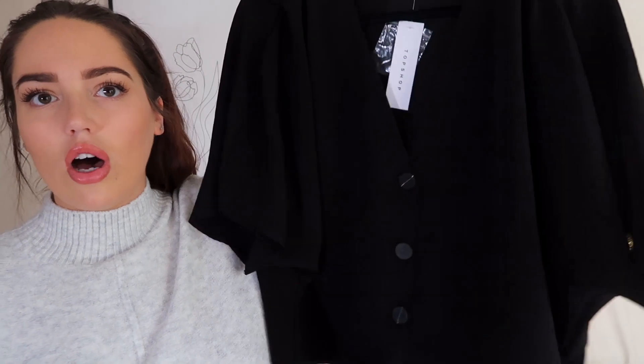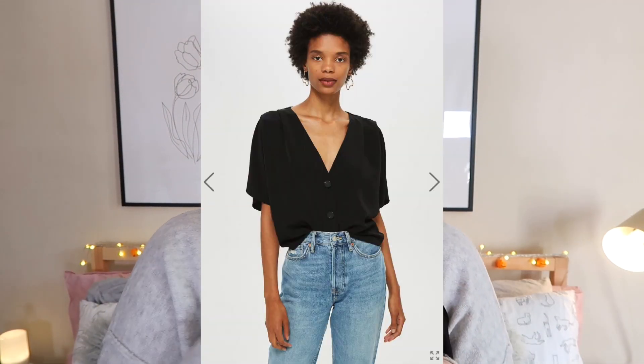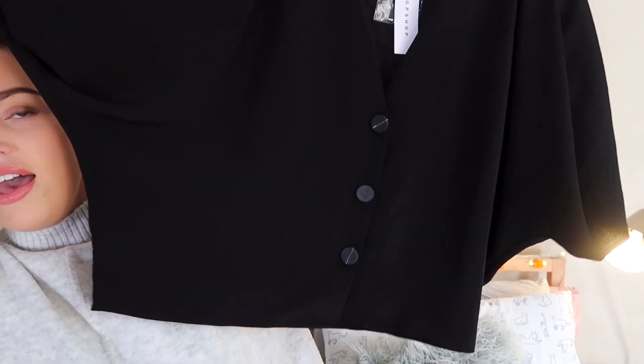The next thing that I've got is from Topshop. This is quite a boxy black top. I just wanted a top that I could wear with any of my trousers that would go with all of them but was quite smart, so I decided to pick up this top. It's a little bit bat-winged as you can see, and kind of cropped. This was £29 and I like it a lot.